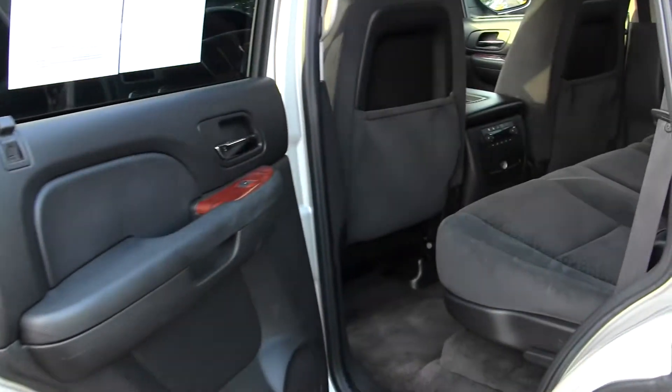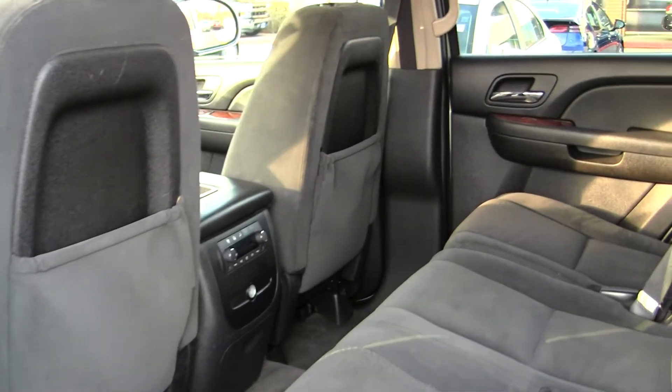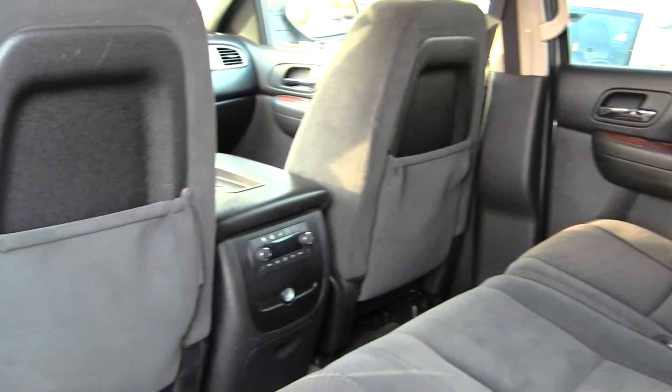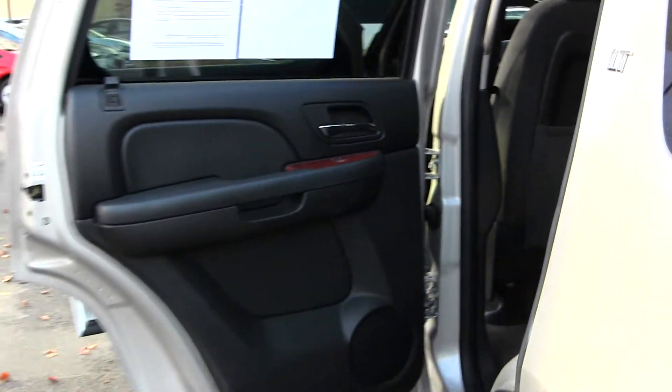The back seat comfortably seats three full-size adults and it has third row seating for two additional passengers. It also has climate controls in the back so everybody is nice and comfortable on those long car rides.